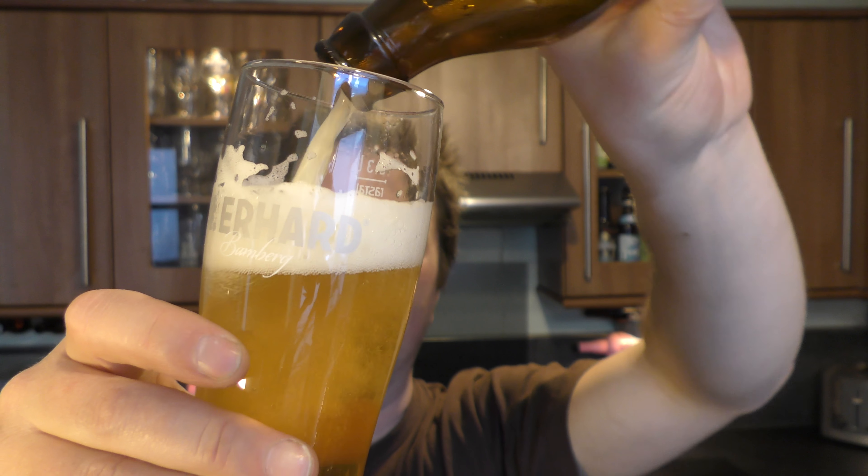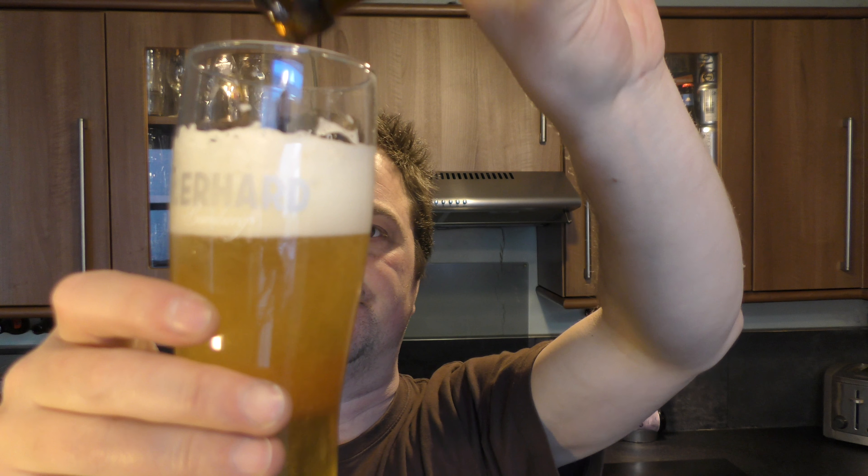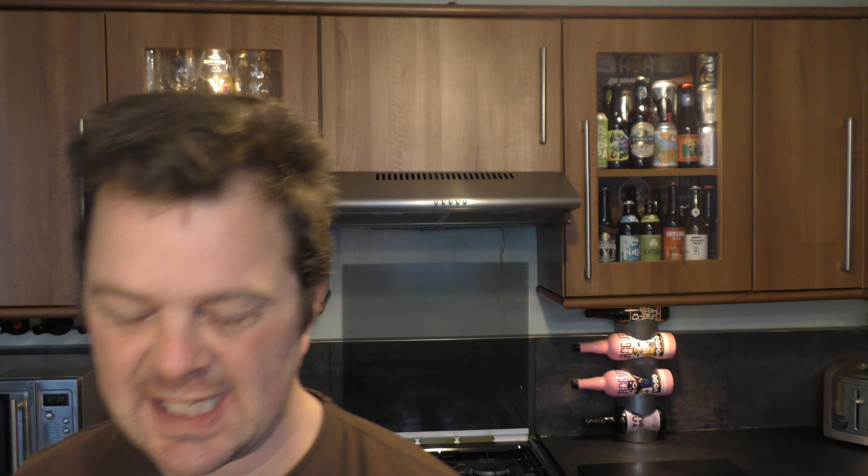Yeah, it's definitely peppery and clovey, and it's quite meaty — not meaty as in taste, it's just quite bold. It's very drinkable, it's very refreshing, but there's a nice biscuity malt to it. That's what I meant by meaty — it's just got loads of flavour, loads of things going on.